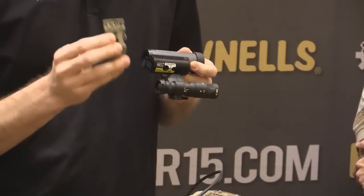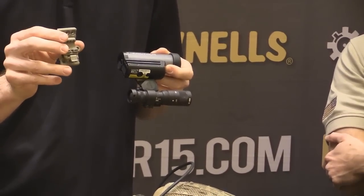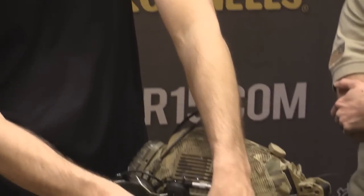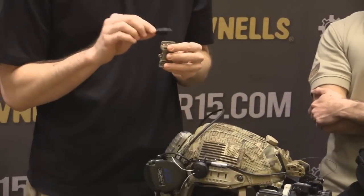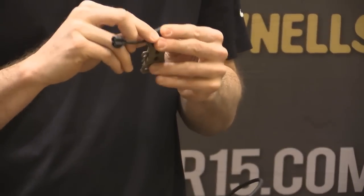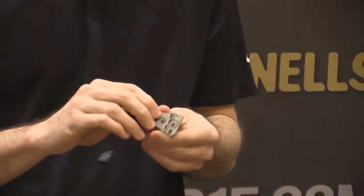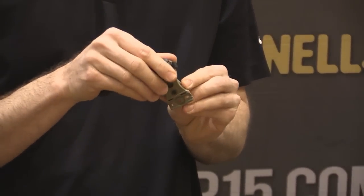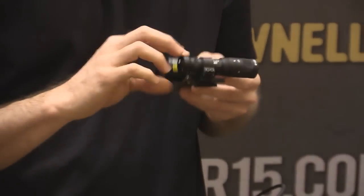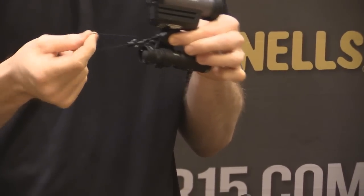It's going to come in flat dark earth and black as well. This is the Team Wendy version — it utilizes their quick disconnect so you can pop it on and off quickly. It also has direct compatibility with the Princeton Tech MPLS series lights. It has adjustable break-away and full three-axis articulation so you can set the light exactly where you need it. It utilizes the Wilcox lanyard, so if it does break away, you won't lose it and you'll be able to retrieve it.